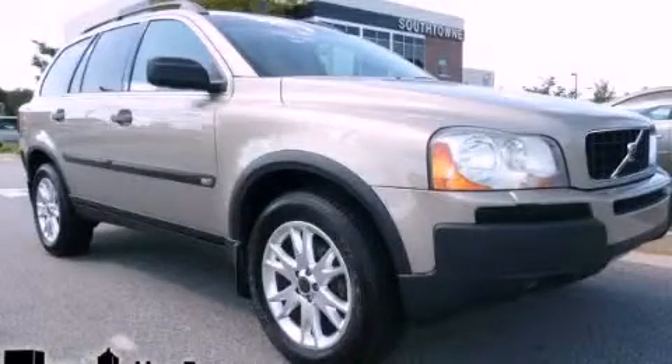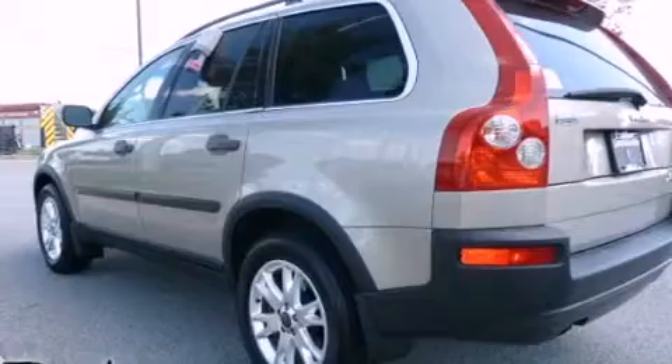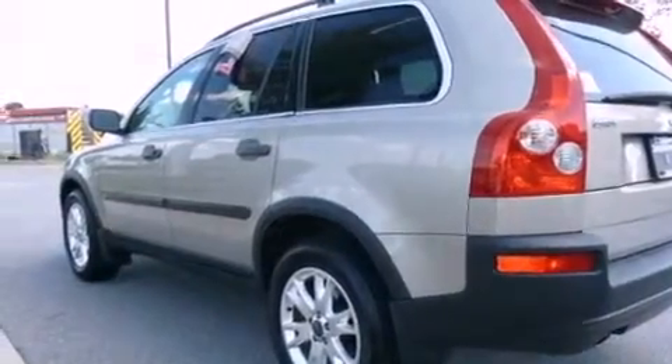This is a 2004 Volvo XC90, a drive-in shape that provides endless luxury. It features a 2.5-liter, 5-cylinder engine and a 5-speed automatic transmission.